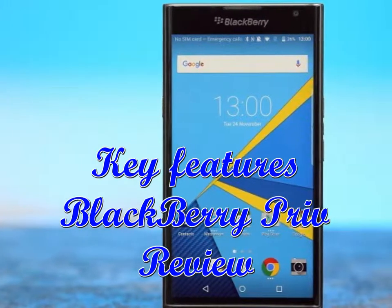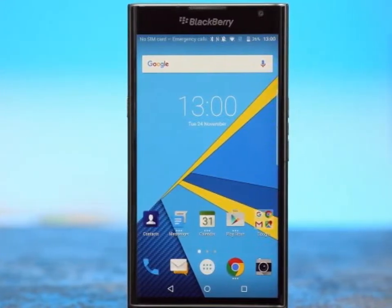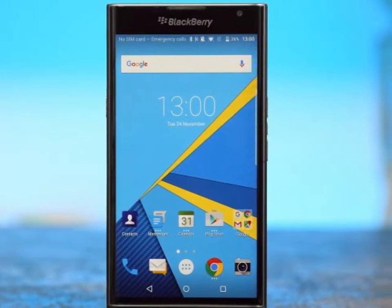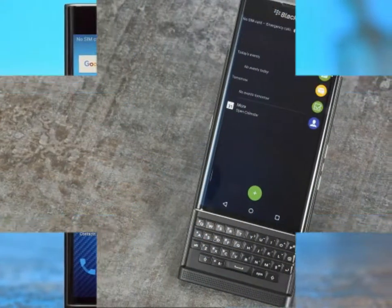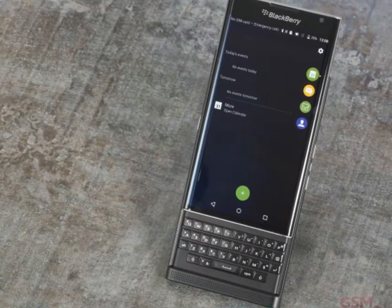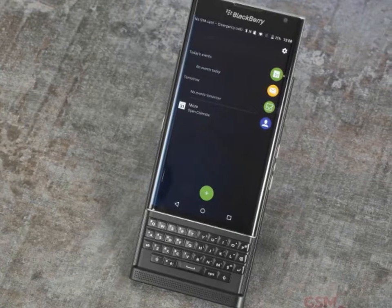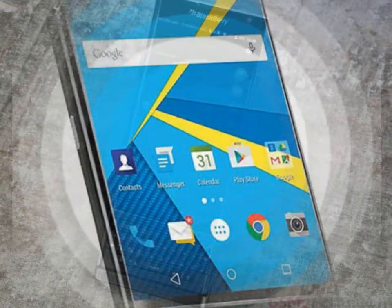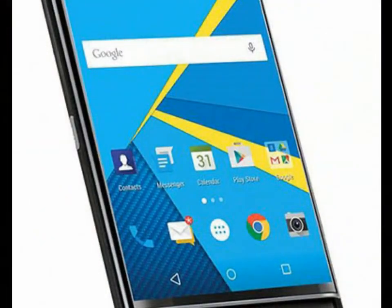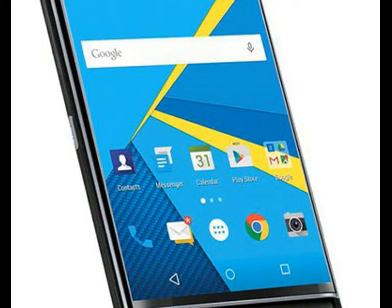Key features of the BlackBerry Priv: 5.4-inch 1440x2560 pixels AMOLED 540 PPI capacitive curved edge touchscreen, slider form factor with a hardware 4-row BlackBerry keyboard. Qualcomm MSM8992 Snapdragon 808 chipset, dual-core 1.8GHz Cortex-A57 and quad-core 1.44GHz Cortex-A53, Adreno 418 GPU, 3GB RAM.